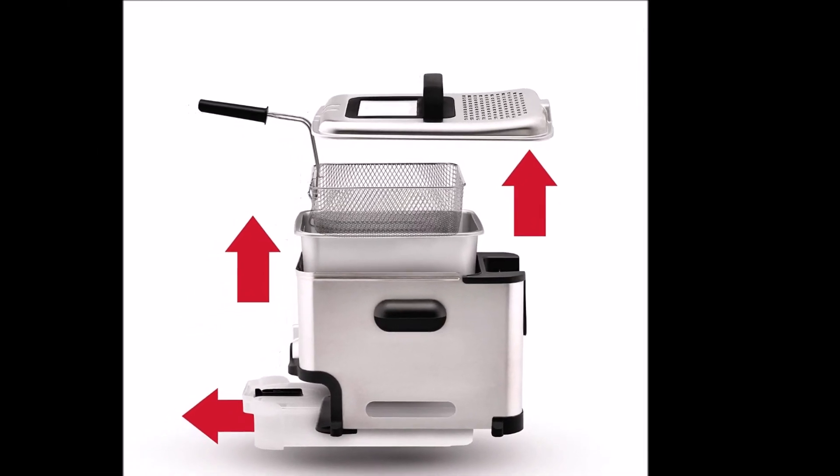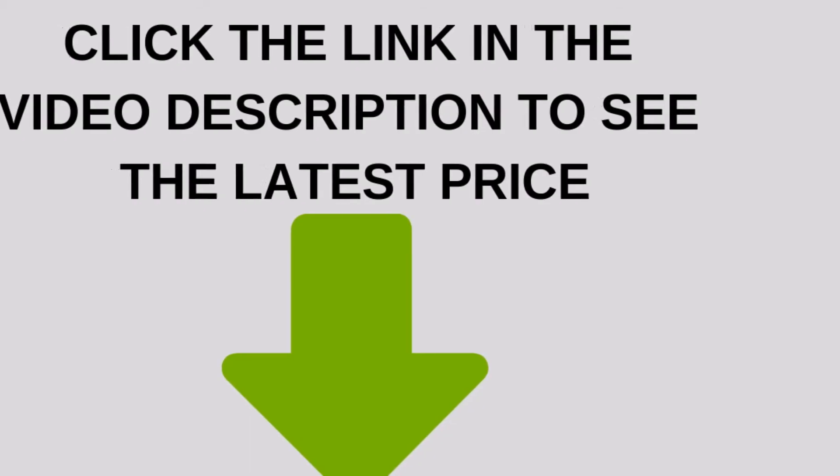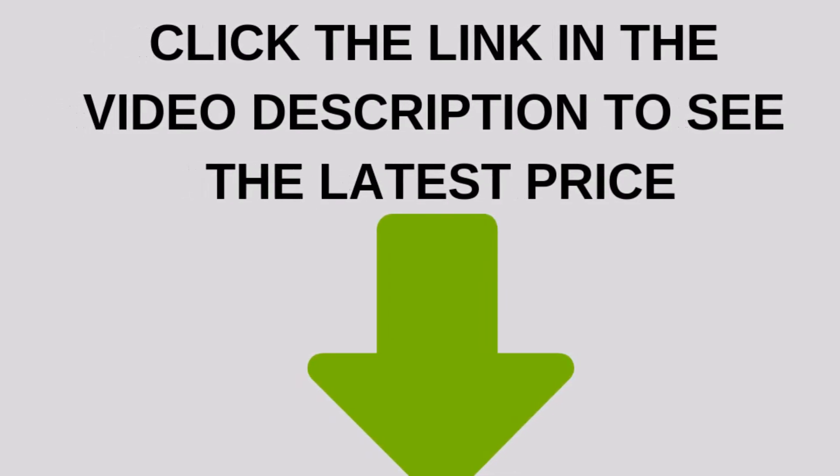With the T-Fal Ultimate Clean Deep Fryer, frying delicious food at home just got a whole lot easier. Click the link in the video description to see the latest price.